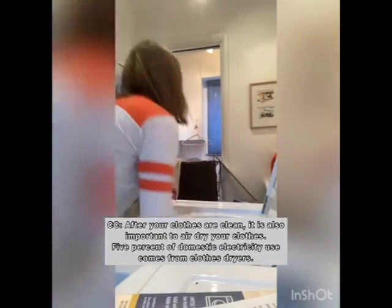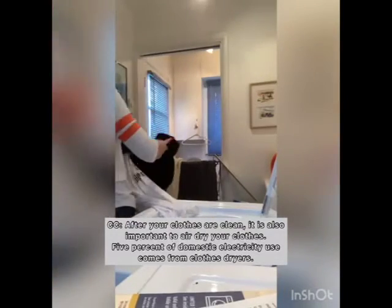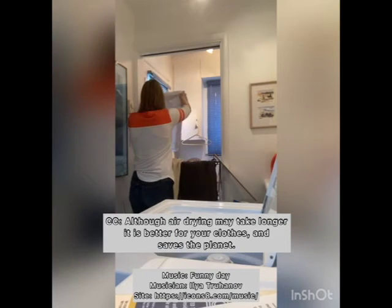After your clothes are clean, it is also important to air dry your clothes. 5% of domestic electricity use comes from clothes dryers. Although air drying might take longer, it is better for your clothes and saves the planet.